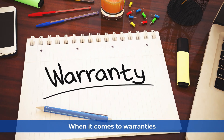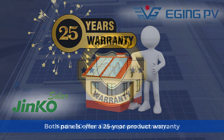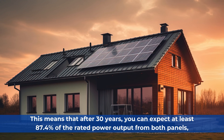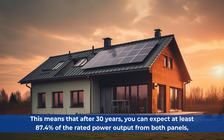When it comes to warranties, both panels offer a 25-year product warranty and a 30-year linear power warranty. This means that after 30 years, you can expect at least 87.4% of the rated power output from both panels.